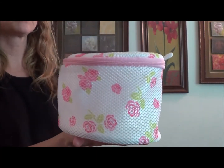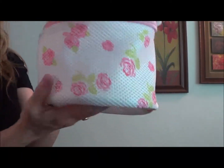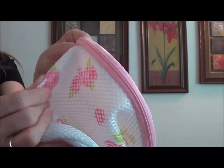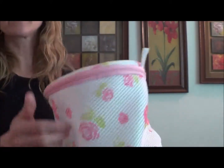This is the SpaWorks Deluxe Bra Wash Bag. This is a lot different than any other wash bags I have because the other ones are mesh like this — you can see this is mesh so the water and the soap can get in — but the other ones are just basically a bag.